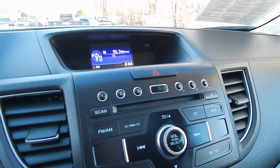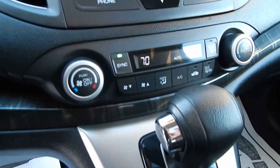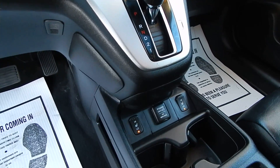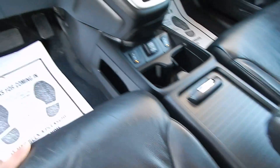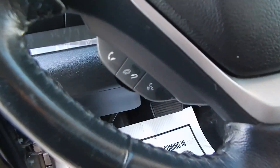AM FM CD player with auxiliary and USB inputs, Bluetooth connectivity, dual automatic climate control, heated front leather seats, steering wheel cruise control along with audio controls and Bluetooth controls.